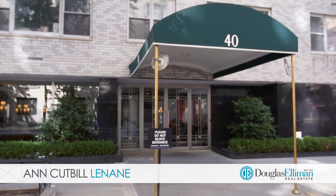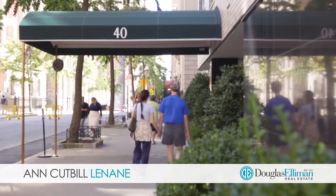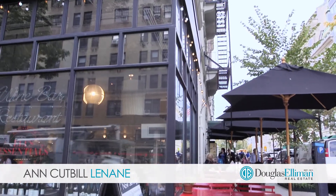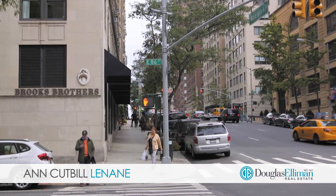40 East 84th Street is a pet-friendly, full-service doorman co-op with storage, bike and laundry rooms, located in the perfect location right off of Madison Avenue and around the corner from Central Park.